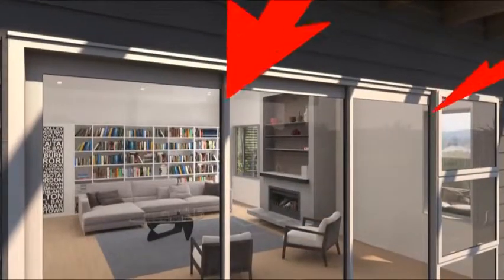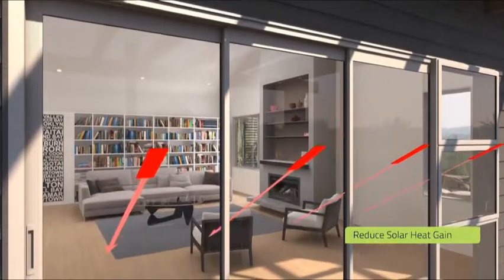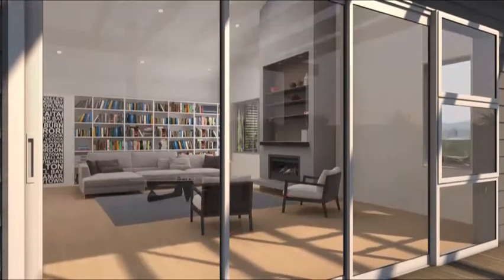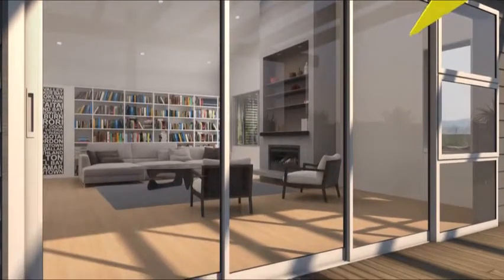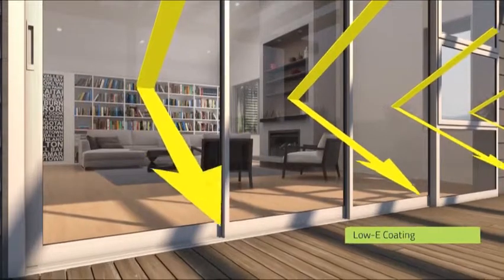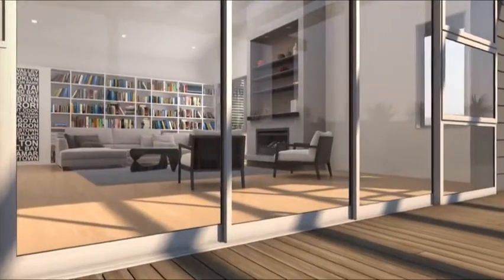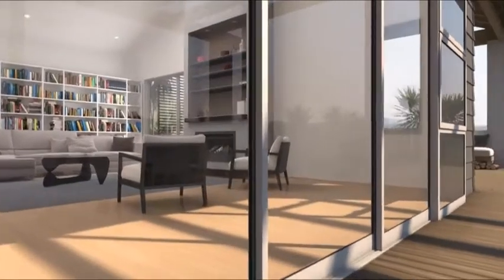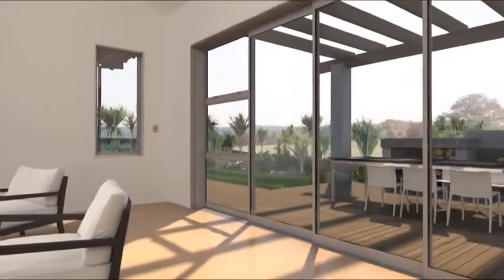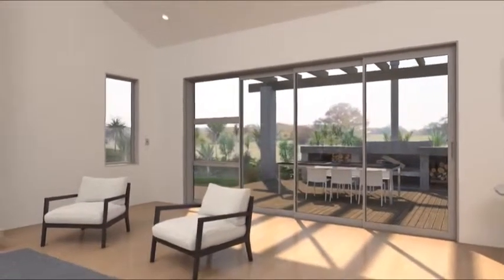Solar heat gain is the amount of heat that passes through the glass and can be calculated for any given glass type. Tinted glass is the traditional way to reduce solar heat gain into the building, while a low-E coating can also reduce heat gain by reflecting the solar energy away from the glass. In a standard double glazed unit, nearly 20% of the solar heat is prevented from entering the building. If a low-E coating is used, you can keep the clarity of the glass while preventing up to 40% of unwanted heat gain.